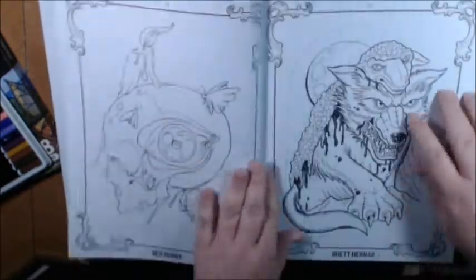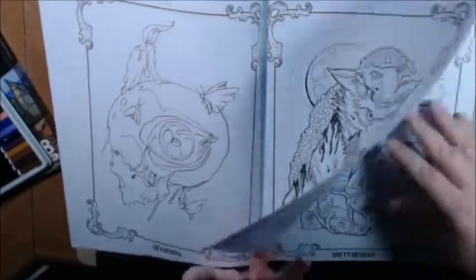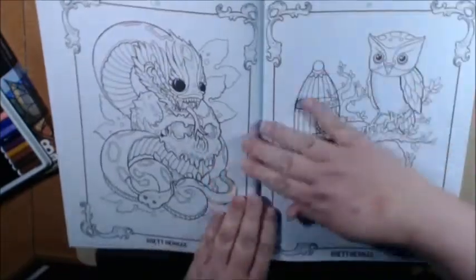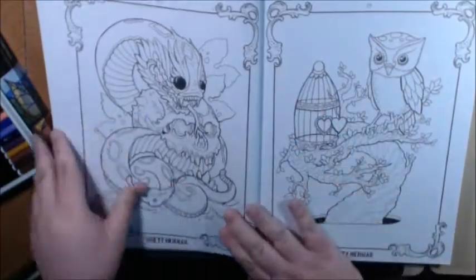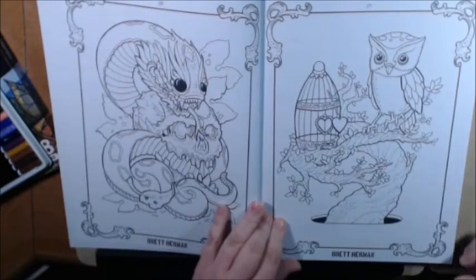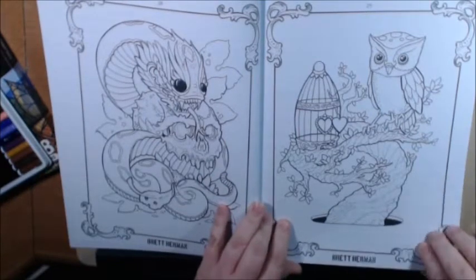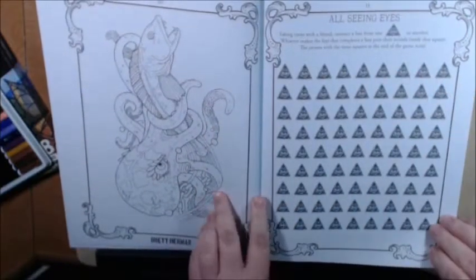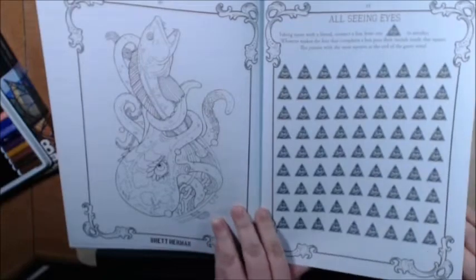Make a match. I'm going to go a little fast because it is a lot. You go from crazy creatures like this to this adorable, cute little owl here — Britt Herman. The all-seeing-eye activity. It's got an octopus over here with a fish in its mouth.